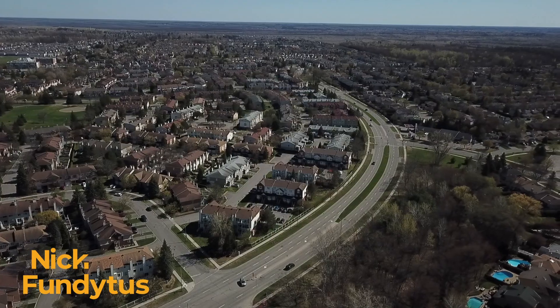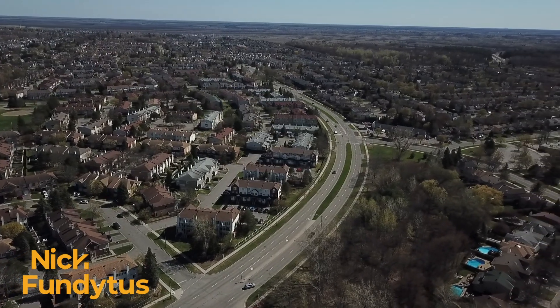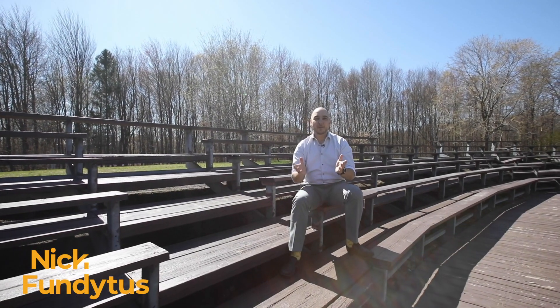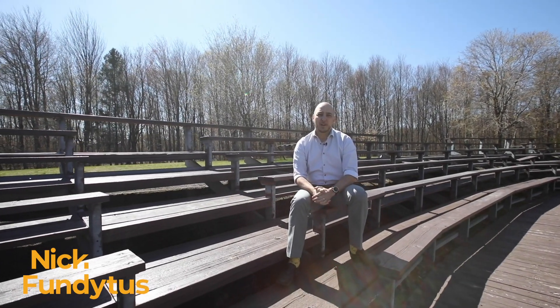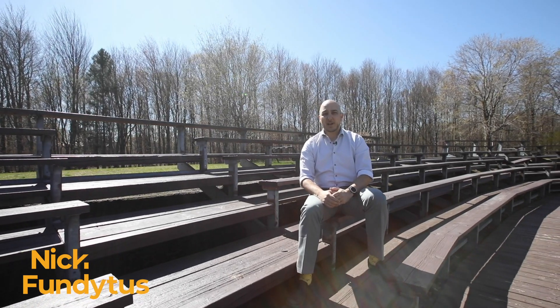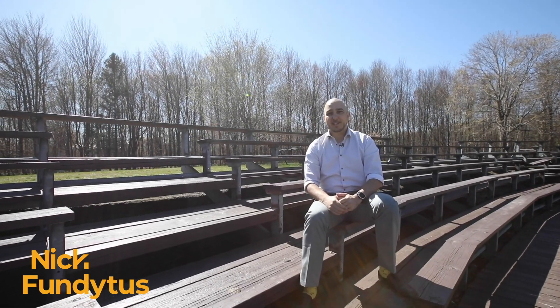If you're considering moving to Ottawa's East End, Chapel Hill is worth taking a close look at. If you liked this video and you'd like to learn what homes are for sale in Chapel Hill, or if you'd simply like to learn about some of the other neighbourhoods nearby, just follow me and my team on social or check us out at nickfundytus.ca.